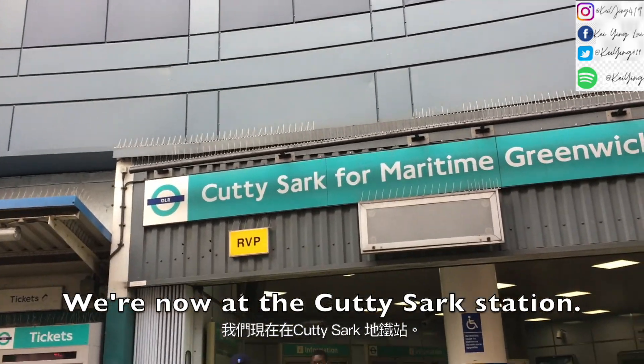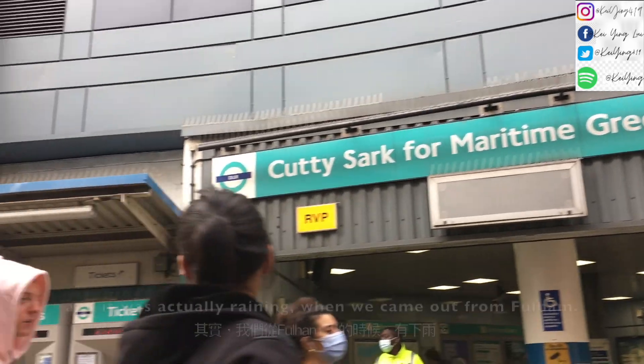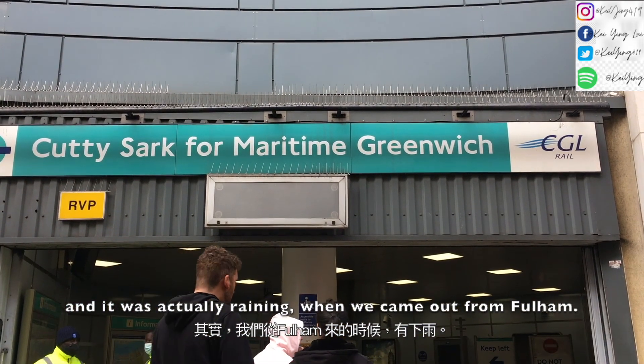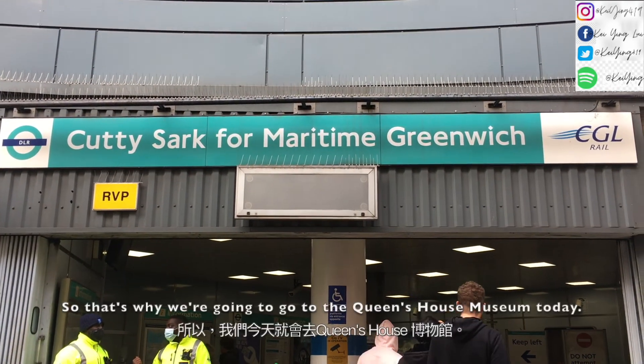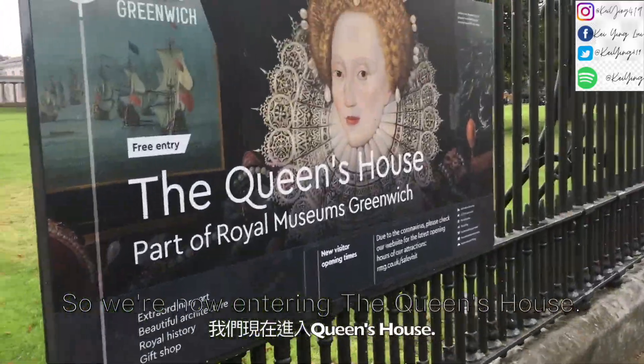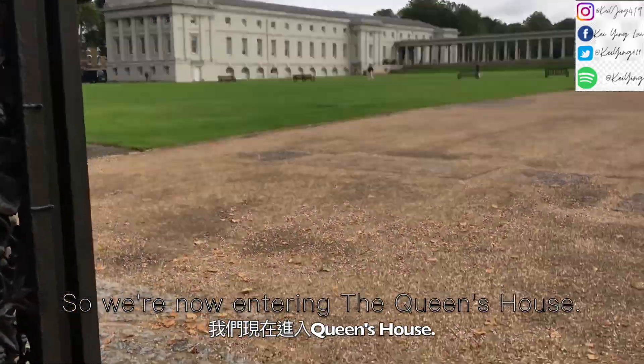We're now at the Cutty Sark Station. It was actually raining when we came out from Fulham Broadway, so that's why we're going to go to the Queen's House Museum today. We are now entering the Queen's House.